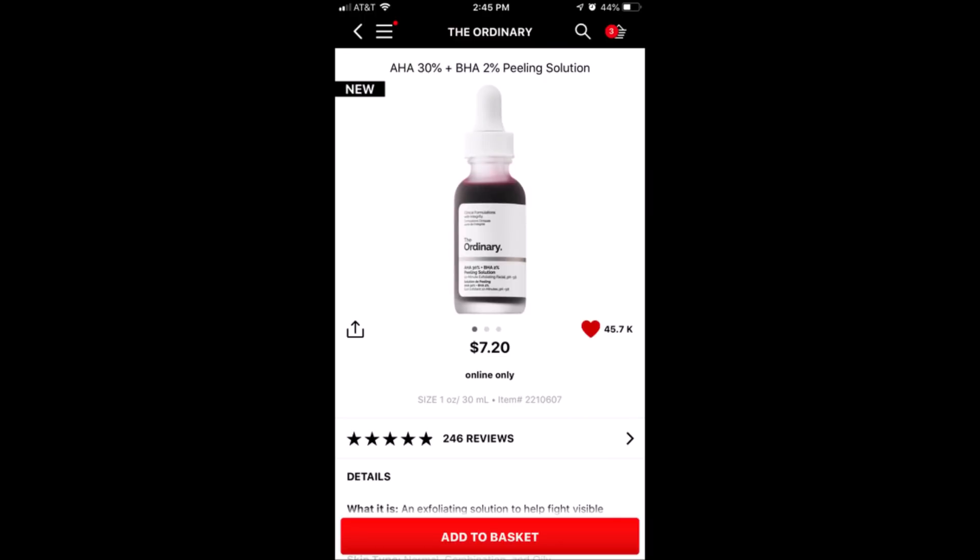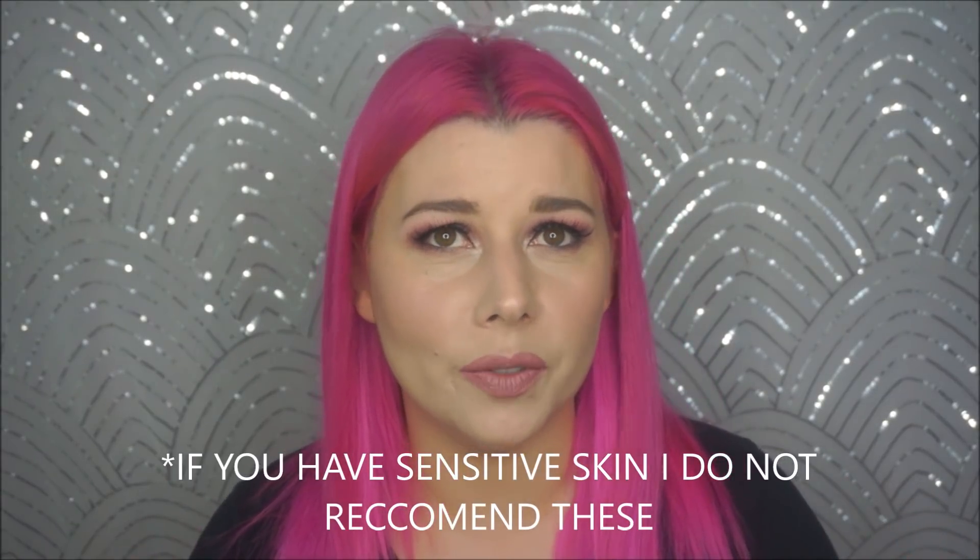The next product I own and recommend is The Ordinary AHA 30% Plus BHA 2% Peeling Solution. This is similar — not a dupe, but similar — to the Drunk Elephant Baby Facial. It looks like you're putting blood on your face and it kind of tingles. It's a really nice peel. I have both products and I've compared them — they're very similar. They're little mini chemical peels for your face.